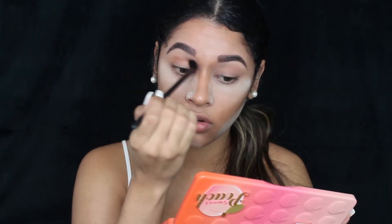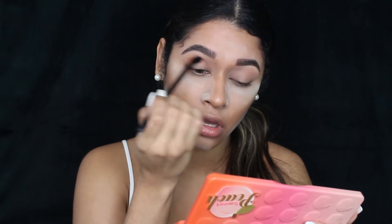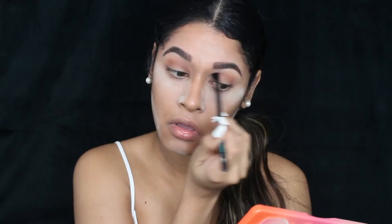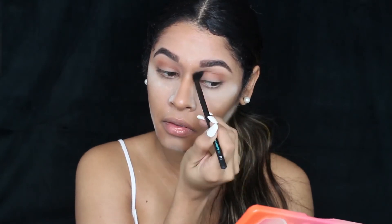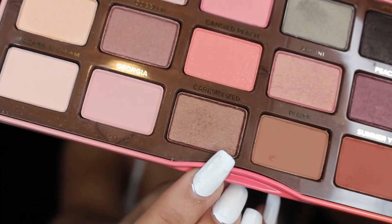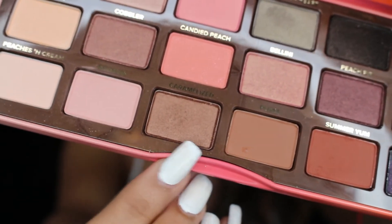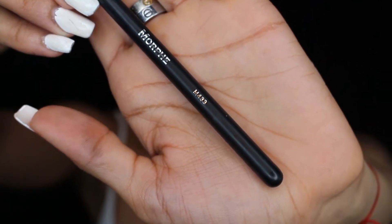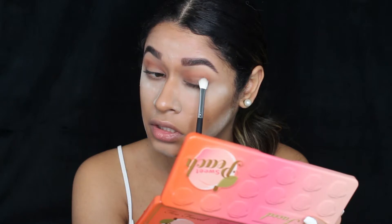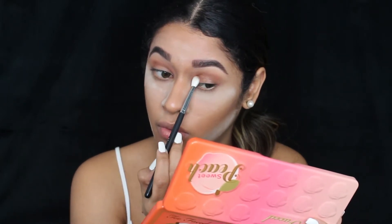Blend that in the crease all around the eyes — I love this color. Next, we are going to be using Caramelized on the lower lid, all over the lower lid. I'm using the Morphe M433 brush and pressing it all over the lower lid.